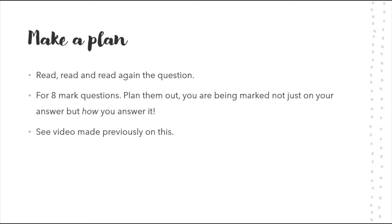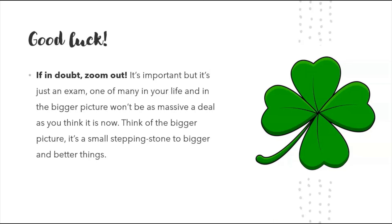Make a plan for your eight-mark questions — plan them out before you write. I've done a video on this, linked in the description. Finally, know that I want you to do well — that's the whole point of this channel. I love hearing your success stories, when students tell me they get eights and nines and exceeded their expectations. Good luck! Remember: if in doubt, zoom out. It's important, no doubt, but it's just an exam — one of many in your life.